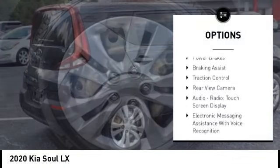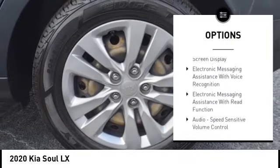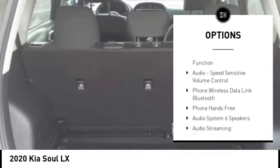Power windows with safety reverse. Stability control. Power brakes. Braking assist. Traction control.